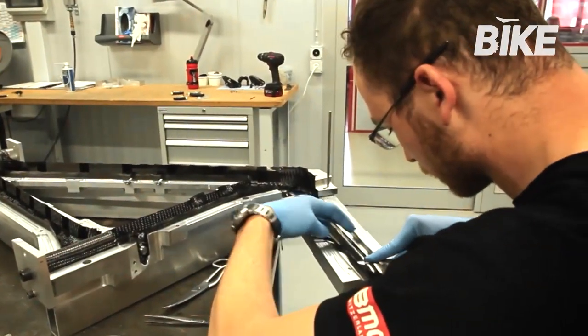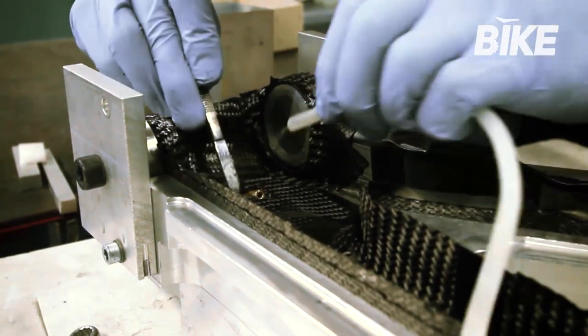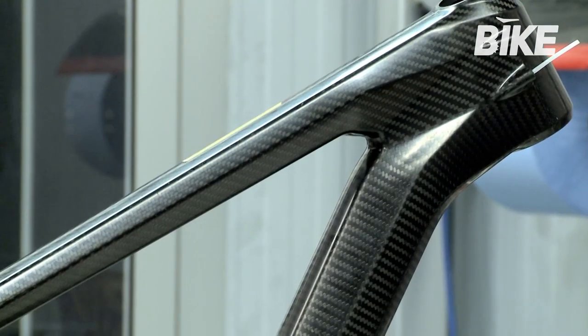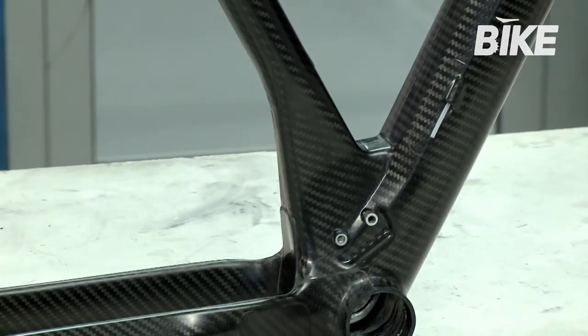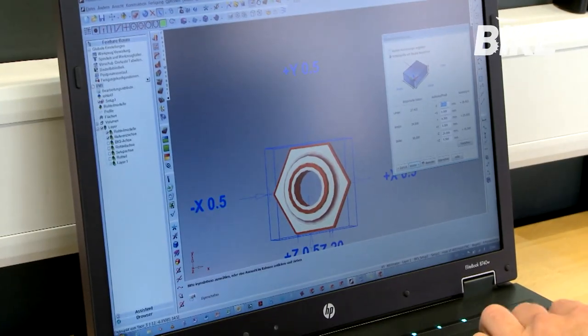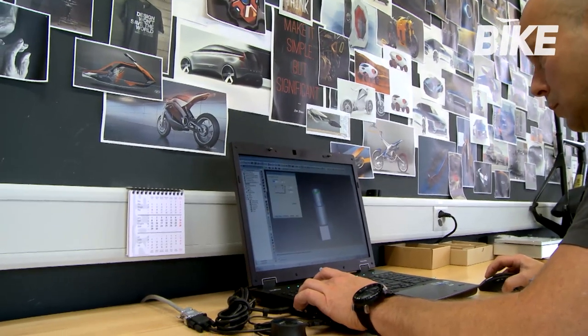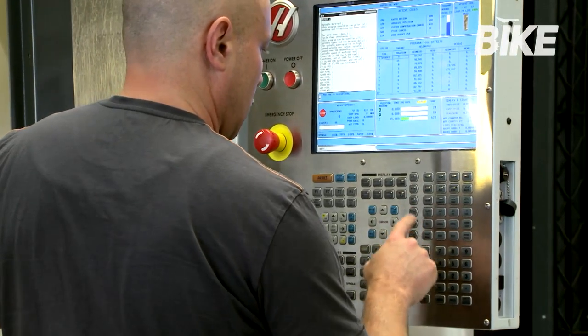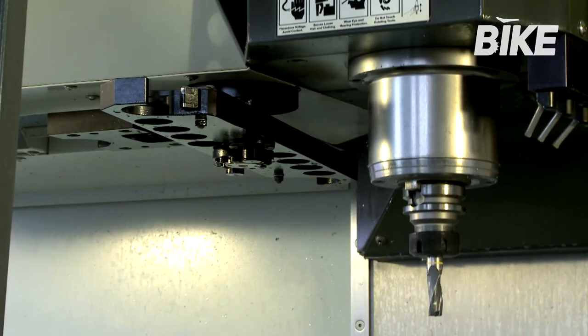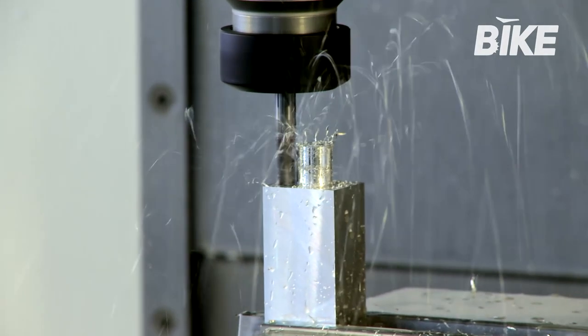Then the mould is heated and it is at this point that the carbon fibre takes the shape of a solid frame. BMC is rather protective of its technologies, which is why this delicate phase cannot be shown. All the moulds used to create the prototypes — from single components to entire frames — are first studied and analysed by computer, then produced by numerical control systems that are also responsible for milling and drilling operations. Everything takes place inside the Impec Lab.